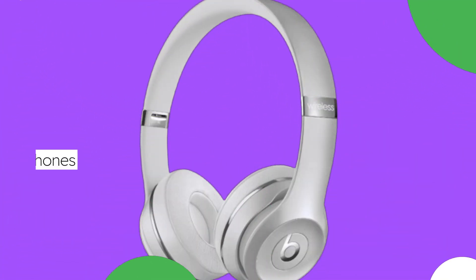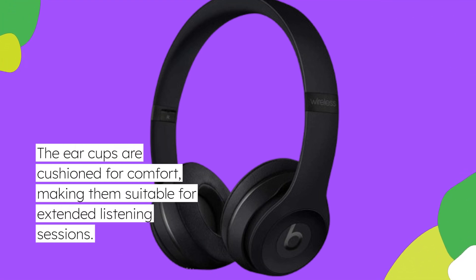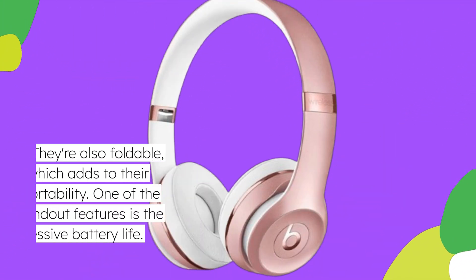These headphones feature a sleek and durable design, perfect for everyday use. The ear cups are cushioned for comfort, making them suitable for extended listening sessions. They're also foldable, which adds to their portability.